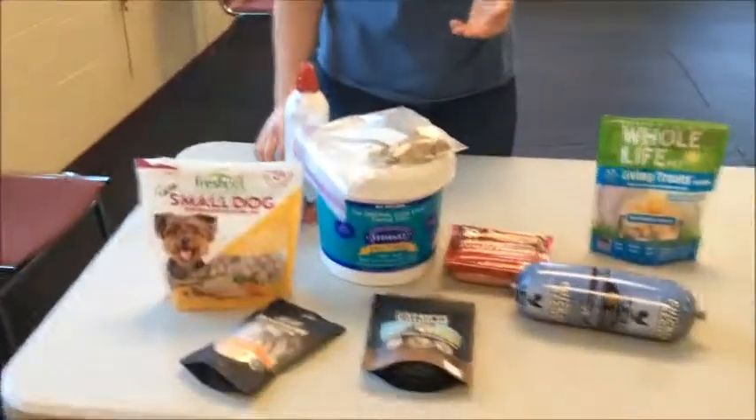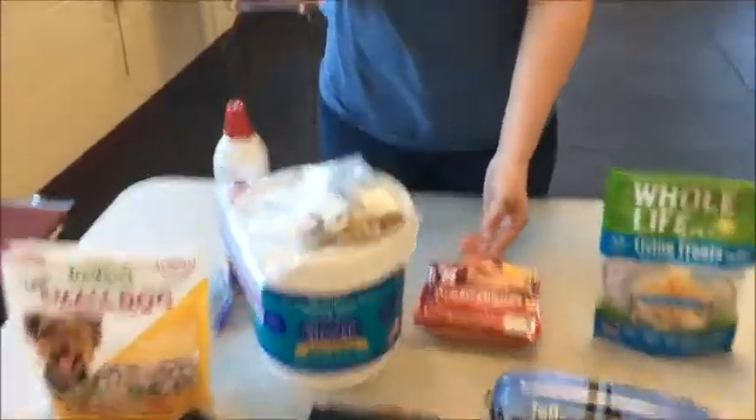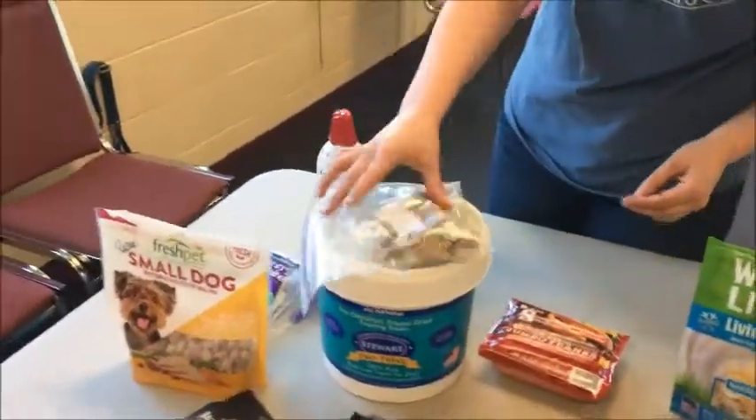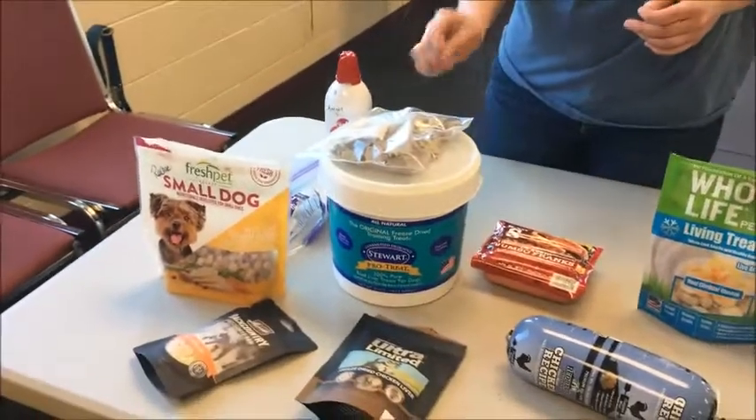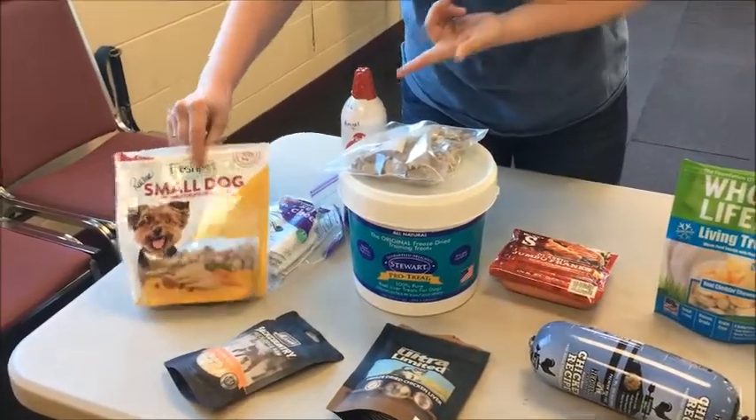We have some high value treats over here in the corner. When I think of a high value treat, I think soft, stinky, and moist. Things like hot dogs, cheese. We have some liverwurst over here — not stinky, but pretty exciting because it is a meat byproduct protein. We have some fresh pecs. A chicken-based, meat-based product is something that's really going to be appetizing and enticing to your dog when they're in training.